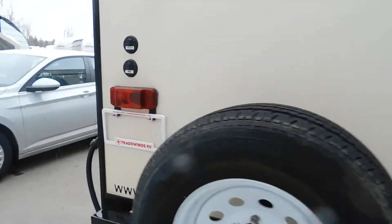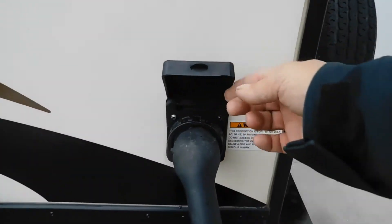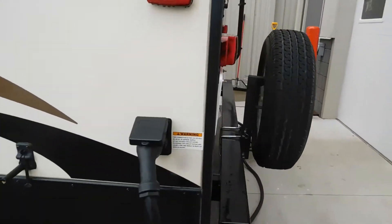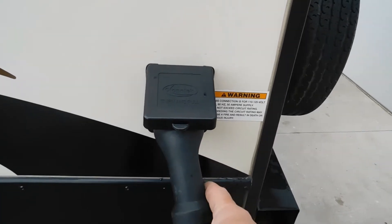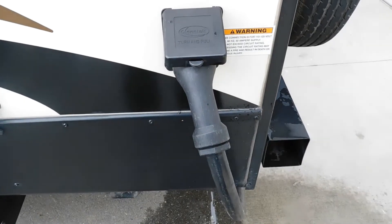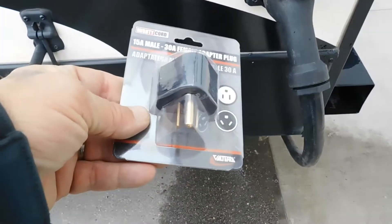Your power cord is inside storage — 50-amp service right here. Plugged into 50-amp down there. Should you need to plug into 30-amp, there's a 50-to-30 adapter. And if you need to go further down, you can bring that 30 down to 110.